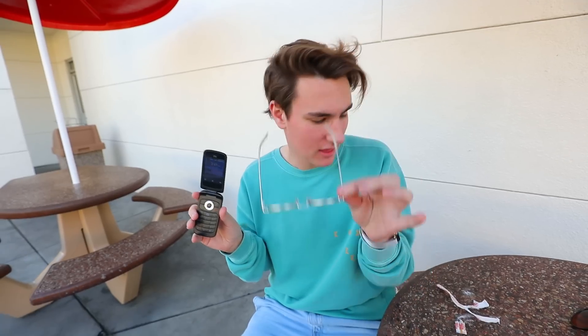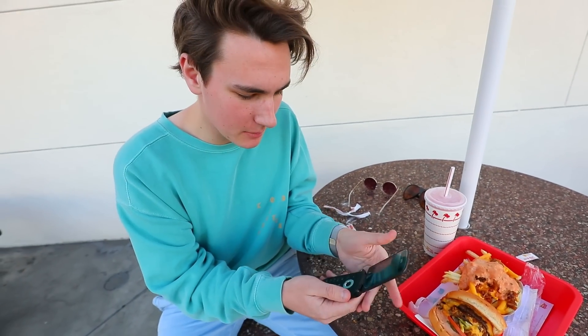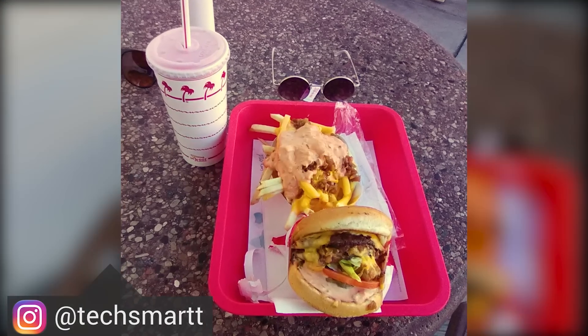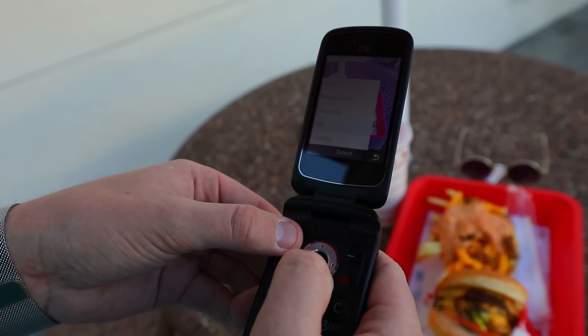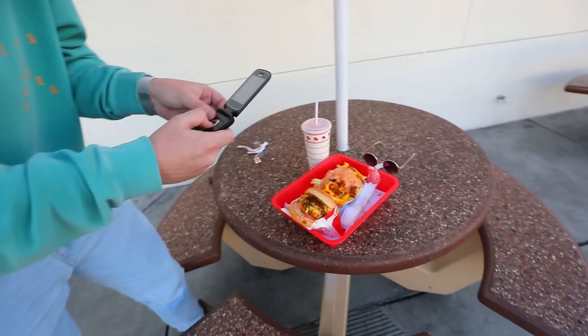We made it to In-N-Out! The directions on MapQuest got us here — took forever but we made it. I want to check out the camera — it's two megapixels. Everyone takes pictures of their In-N-Out, and honestly, that does not look that bad. There's also a video mode where you can tweak white balance and ISO — this is supposed to be a burner phone, not a DSLR. I saw a cute girl and I'm gonna go ask for her number.